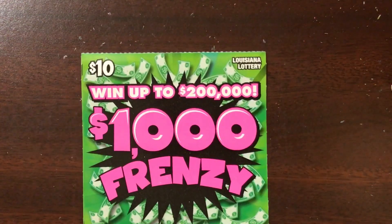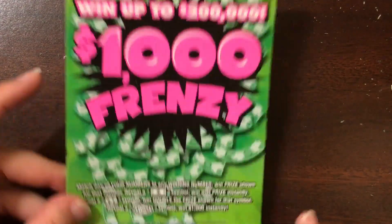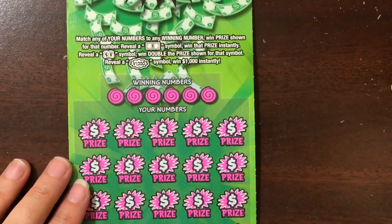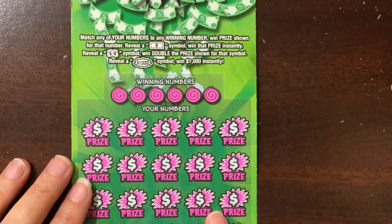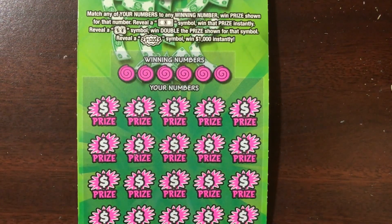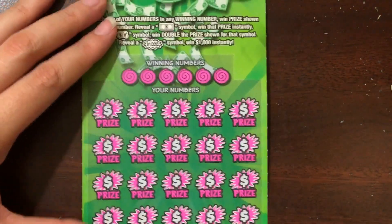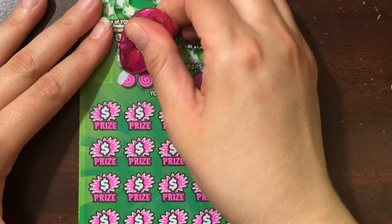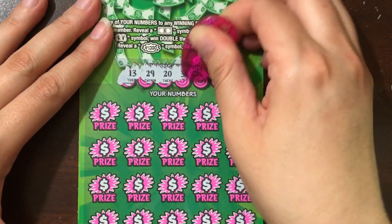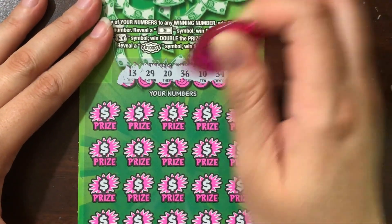Last but not least, I did pick up one of these $10 $1,000 Frenzy tickets. Since I've been here in Louisiana I've played through about a third of this book, if not closer to half, and I've only managed to score two winners — a $15 win and a $10 win I think. The book said it was on the last ticket, so I figured let's give it a go and see if we can get lucky.